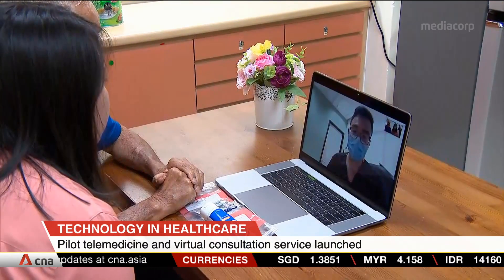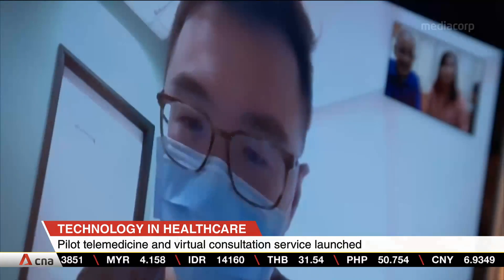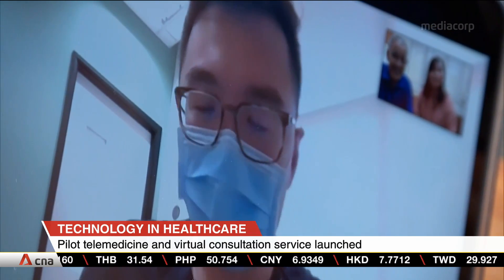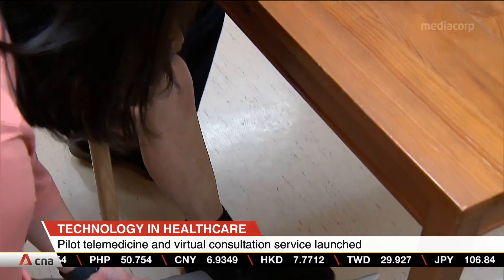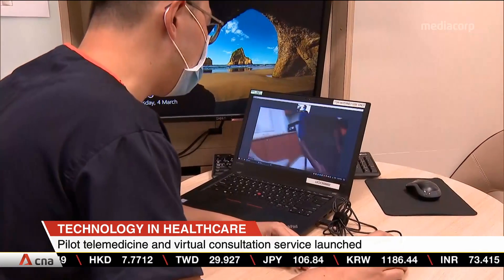In another innovative use of technology, Alexandra Hospital has also launched a pilot telemedicine and virtual consultation service for elderly patients with chronic but stable diseases. They will be able to consult doctors through the Zoom app, as well as laptops or personal devices.